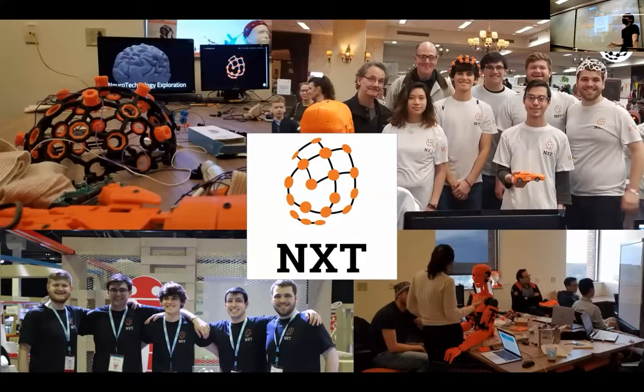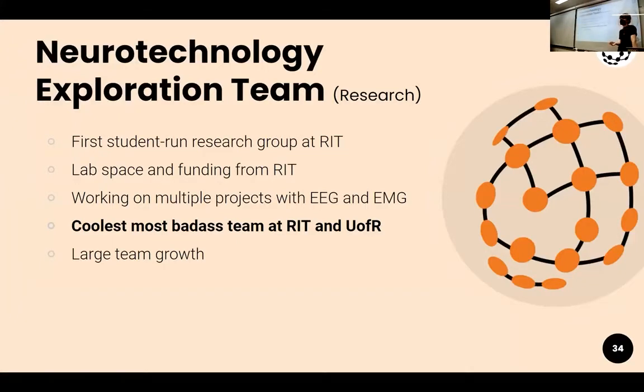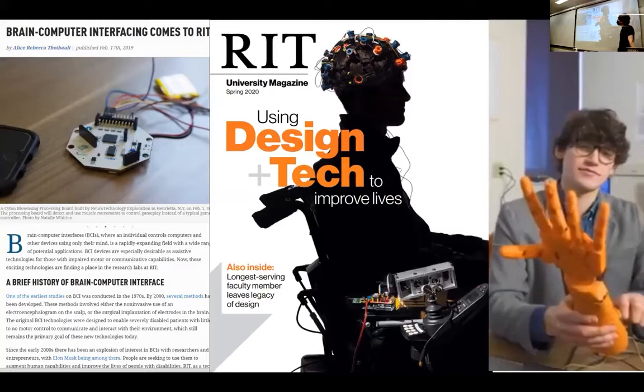Now I want to tell you about this organization and what you can do within it. NXT — the Neurotechnology Exploration Team — was started in 2018 as the first student-run research group that RIT had. We approached the VP of Research here at RIT, and he gave us a generous grant, lab space, and some equipment to get started on research objectives. In later years, we also brought on some U of R students. I am a dual student — I take neuroscience classes over at U of R. So we have some intercollegiate connection there as well.